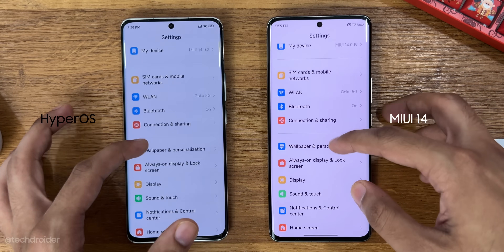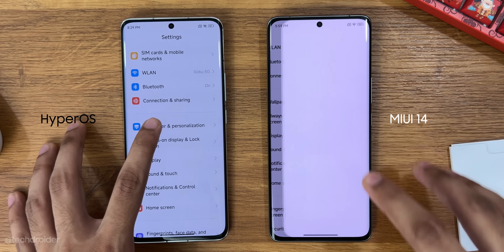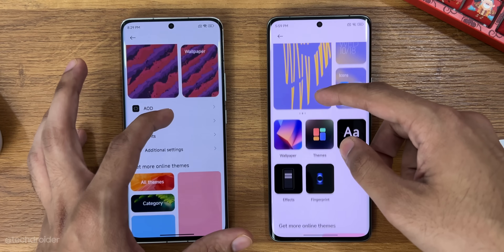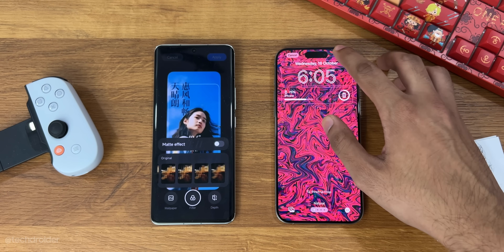In the settings we have a new UI for wallpaper and personalization, and the lock screen customization section is huge. There are so many changes and customization options available right now.